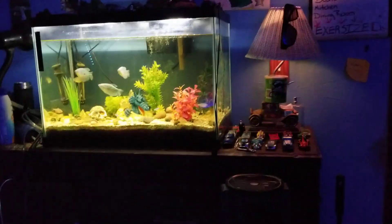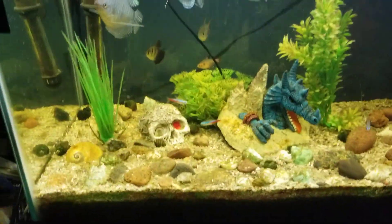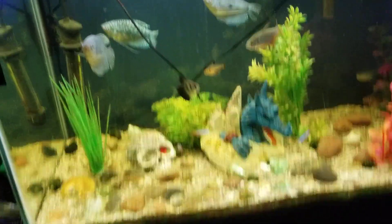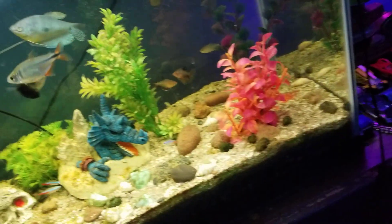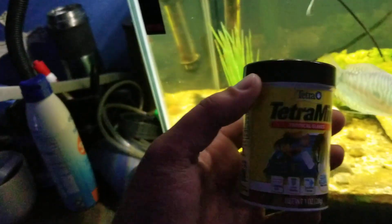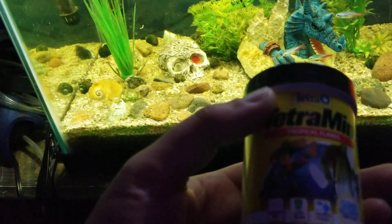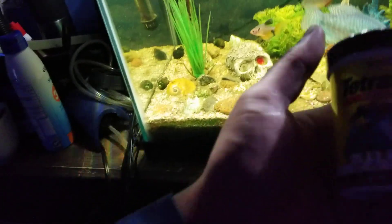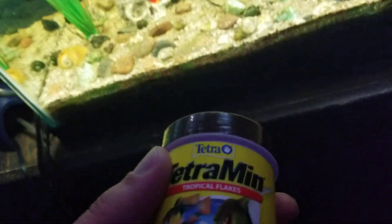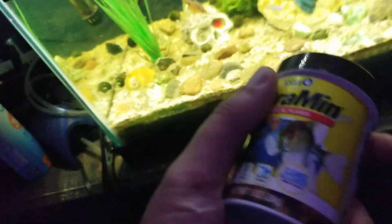This will be a quick video, not too long. I feed my fish this — Men's tropical flakes. I get it from Walmart for less than three bucks, a one-ounce bottle for under four bucks at Walmart. Not too bad of a deal.